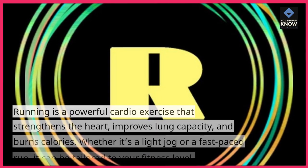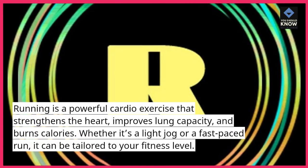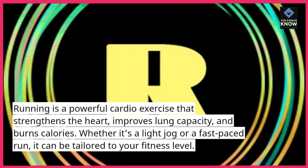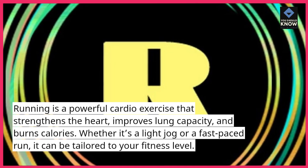2. Running. Running is a powerful cardio exercise that strengthens the heart, improves lung capacity, and burns calories. Whether it's a light jog or a fast-paced run, it can be tailored to your fitness level.